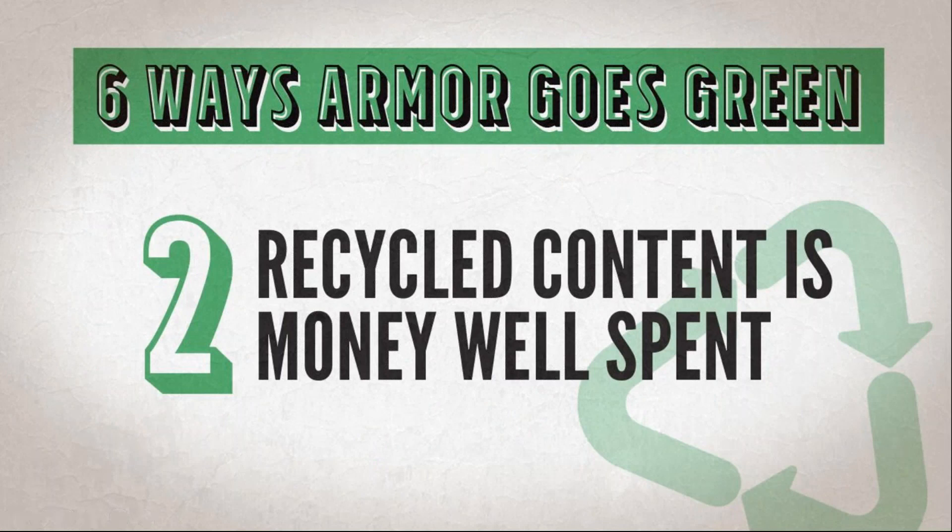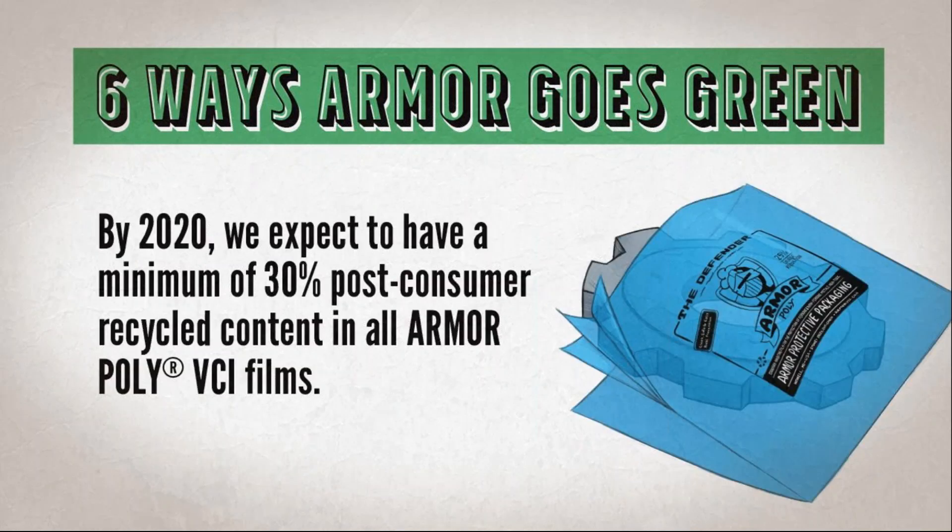Reason number two: recycled content is money well spent. Recycled content means the stuff that makes up the product you are buying is made from recycled material. By 2020, we expect to have a minimum of 30% post-consumer recycled content in all Armor Poly VCI films.